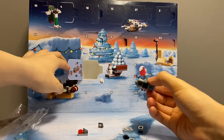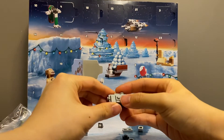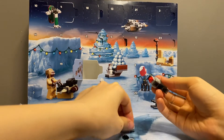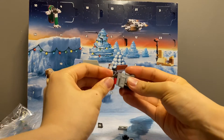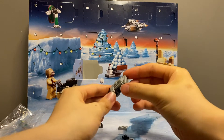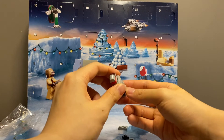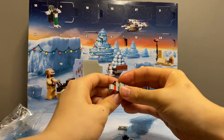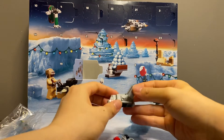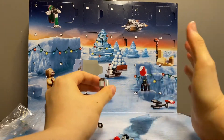It looks slightly thinner than what you might have expected. It's a little bit weird looking, simply because it's just a little bit squashed.